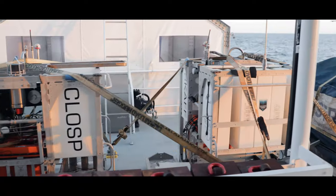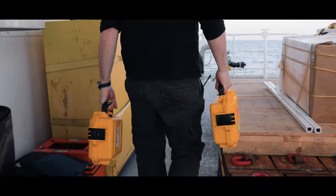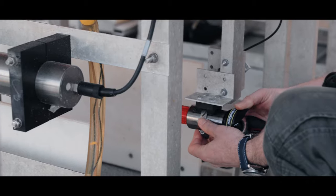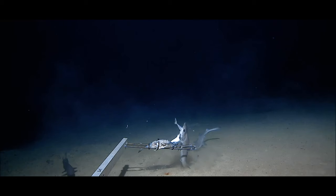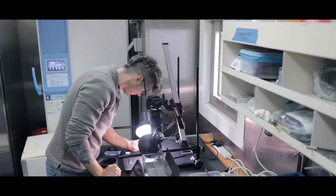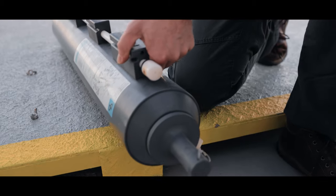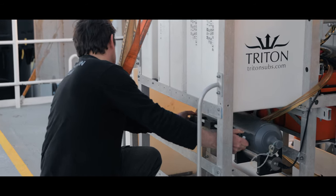We have three landers. To prep them, we normally bake a high-definition video camera that lies close to the sea floor and collects data of live animals in their natural habitat. We also have small invertebrate traps which collect very small animals we use for genetic studies.